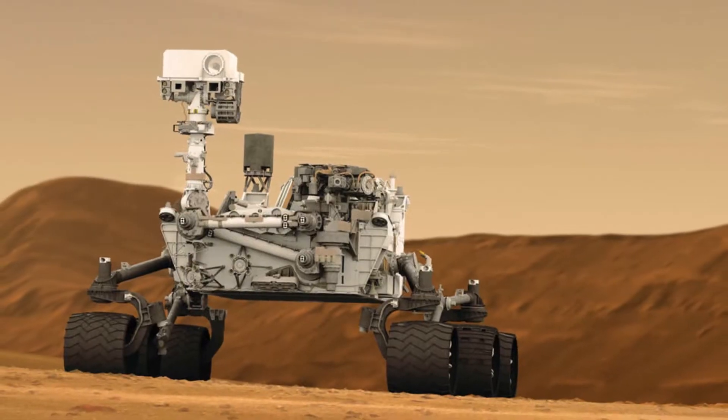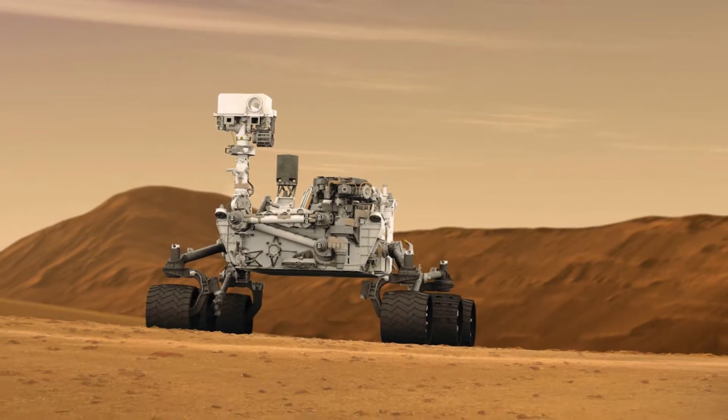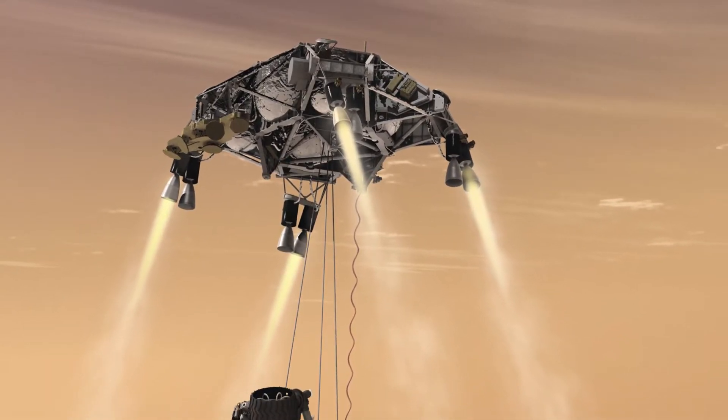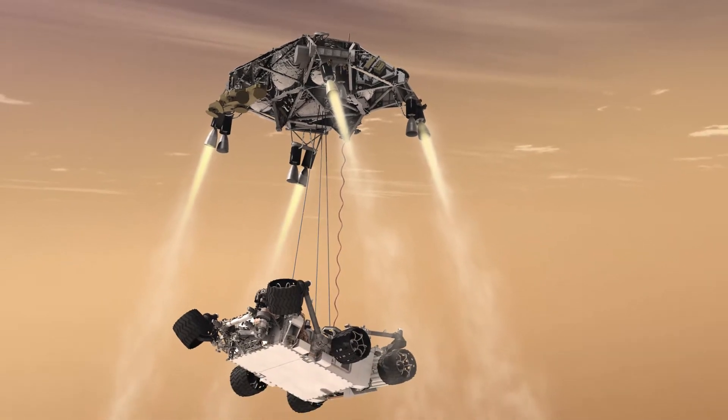The last rover that landed on Mars was the Curiosity rover in 2012. The Curiosity only weighed 2,000 pounds, yet NASA and JPL had to come up with some really creative ways of getting it safely down to the surface. If you're curious about this topic, Google Curiosity Skycrane.